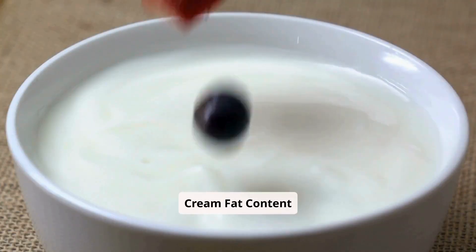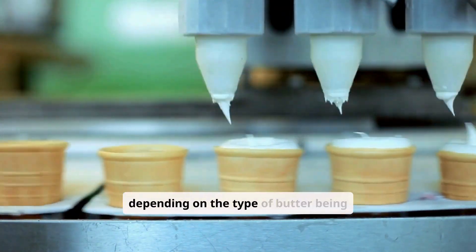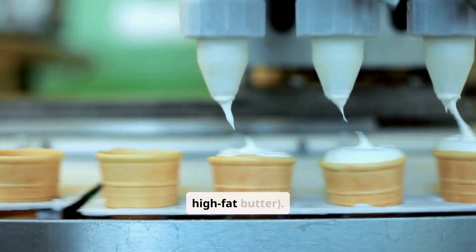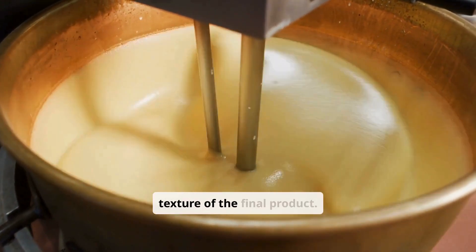Step 3: Adjusting cream fat content. Factories adjust the fat content of the cream depending on the type of butter being produced — for example, regular, cultured, or high-fat butter. This standardization of the cream ensures uniformity in the taste and texture of the final product.